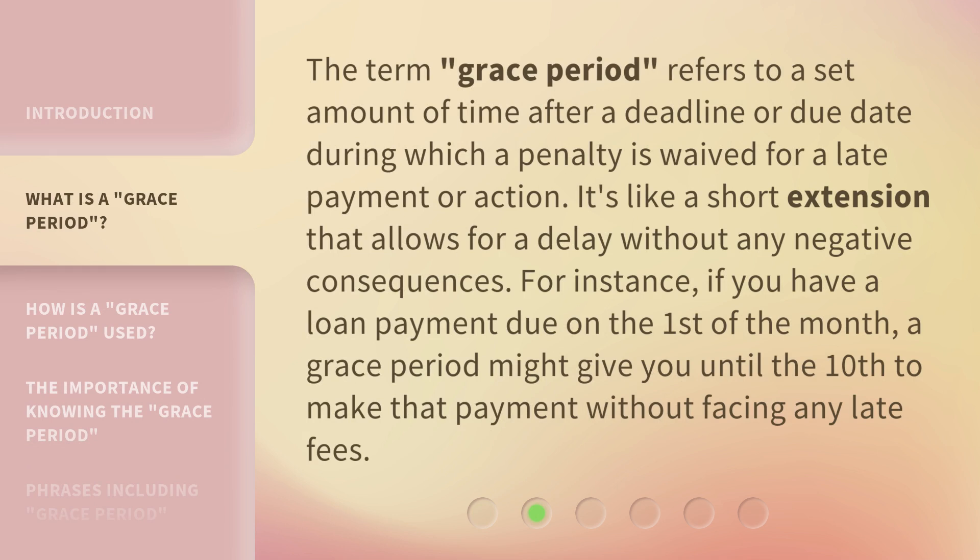The term Grace Period refers to a set amount of time after a deadline or due date during which a penalty is waived for a late payment or action. It's like a short extension that allows for a delay without any negative consequences. For instance, if you have a loan payment due on the first of the month, a Grace Period might give you until the 10th to make that payment without facing any late fees.